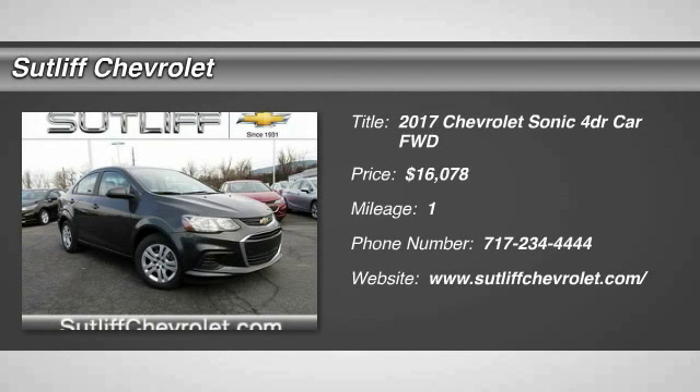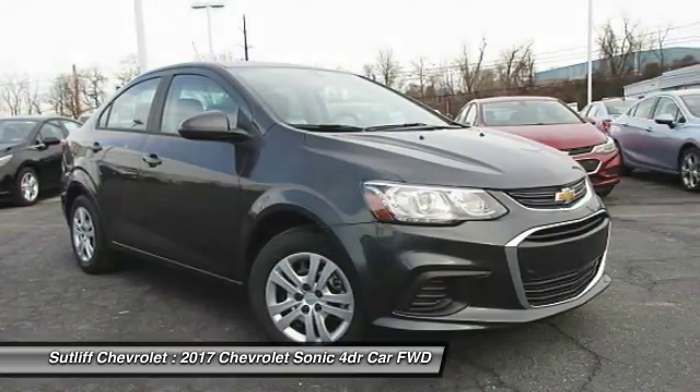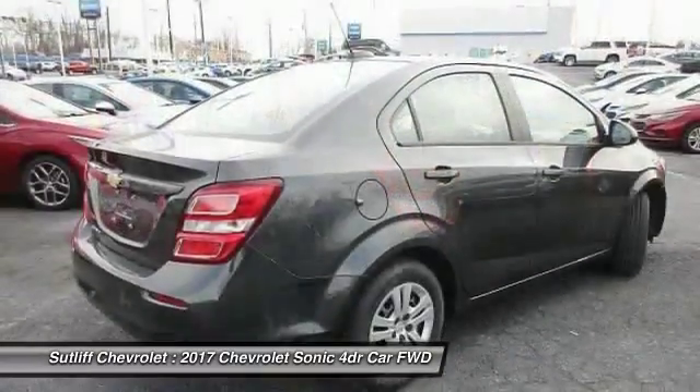Stop by and take a look at the 2017 Sonic. The taut, strong body lines and powerful stance of the Chevy Sonic allude to the power you'll find under its hood. Throw a little extra power into the mix with the available turbocharged engine.